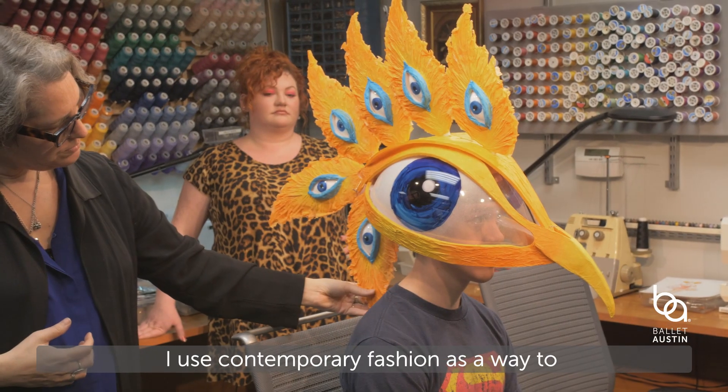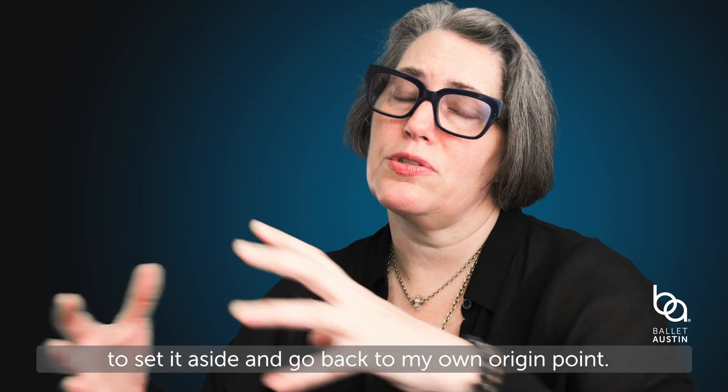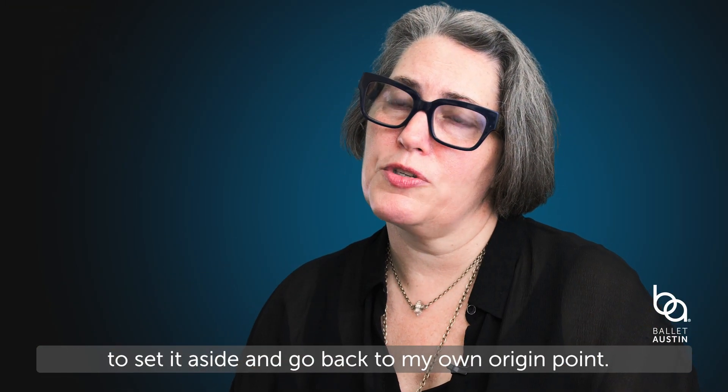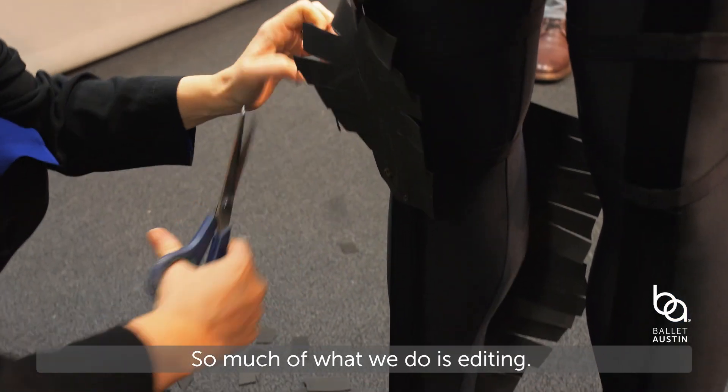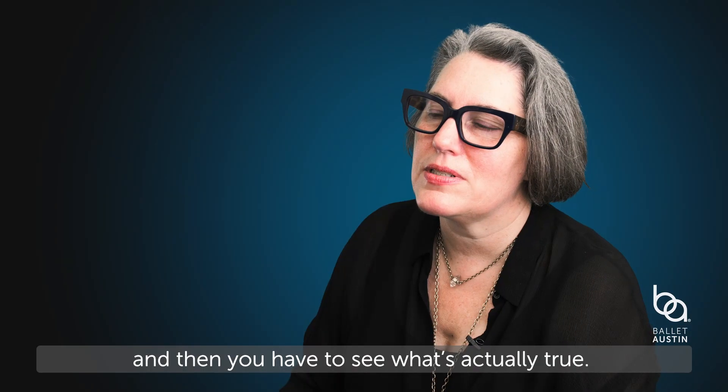I use contemporary fashion as a way to help a conversation along, but then I try to set it aside and go back to my own origin point. So much of what we do is editing — you throw a lot of stuff up there, and then you have to see what's actually true.